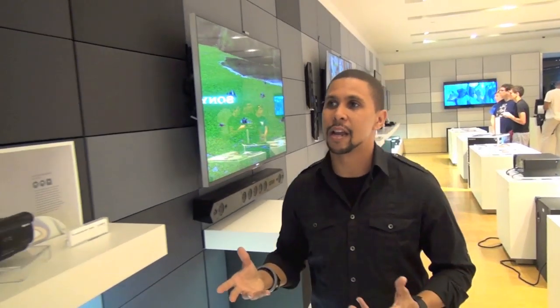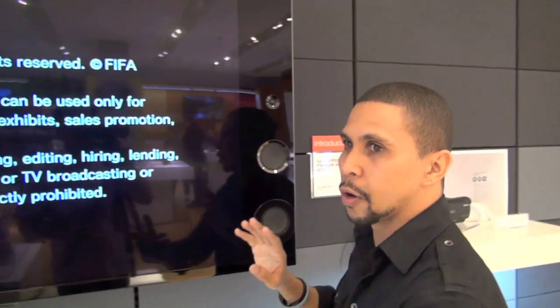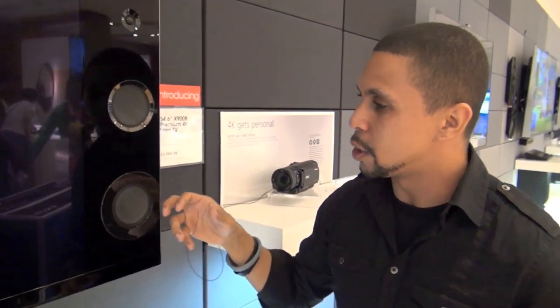Then we move on to our 55-inch with speakers incorporated on the side, like the one you see behind me here, which is our X900. Basically, it has the same setup as far as processor and look, but the difference is we have incorporated speakers here — 65 watts of magnetic fluid speakers. They remove the cone in the back of the speaker, so you have a liquid, magnetic build. When you put the volume up, you enjoy great sound with no distortion while enjoying your shows, movies, and of course the FIFA World Cup.